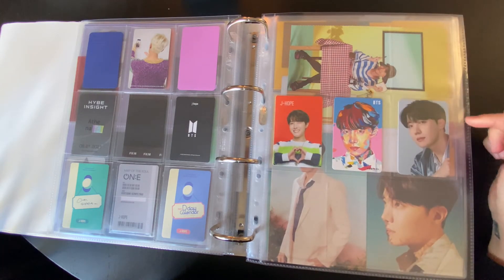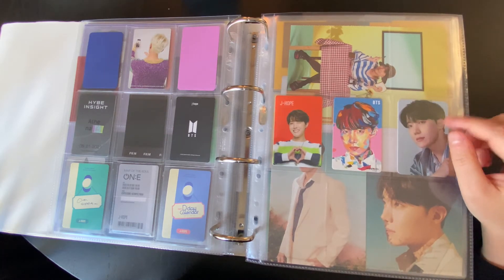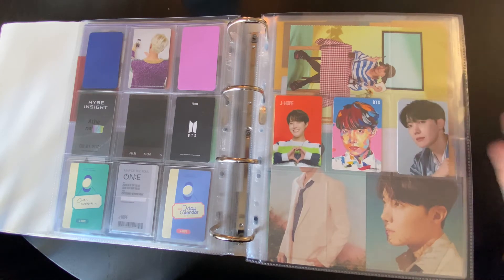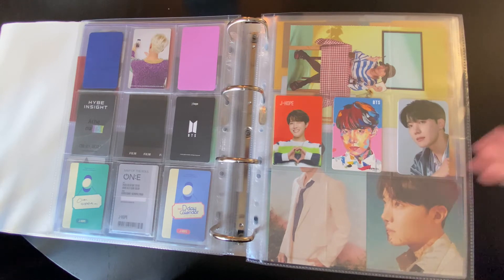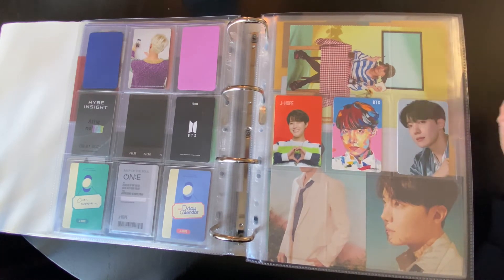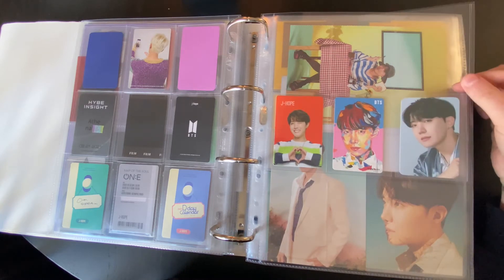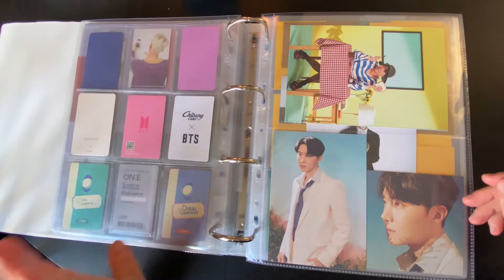And this is a Samsung one. I don't know if it's a global one or a Europe one specifically, but this was in a Samsung store here in London, and I actually went to get it with a friend — it's a really fun memory. That friend is not even an Army, but she was just humoring me. So I kept it because it has a nice memory attached to it.